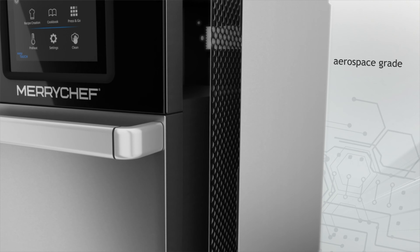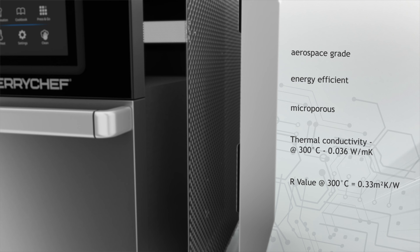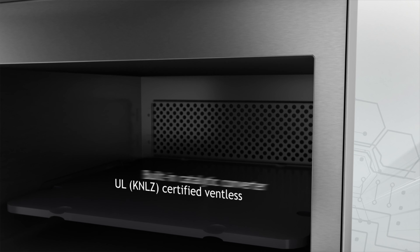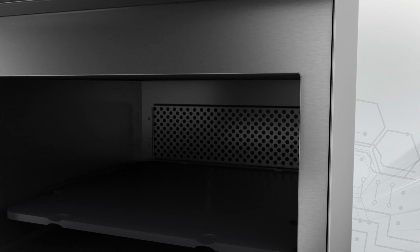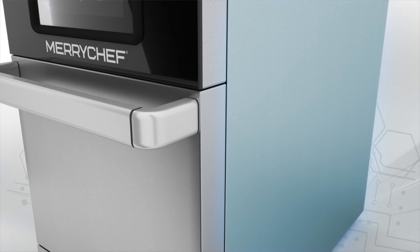Unique microporous insulation delivers the biggest cavity in the smallest footprint of any other high-speed oven, specifically engineered for plug-and-play installation without the need for ventilation. Patented air curtain technology provides a cool-to-touch exterior and zero installation space.